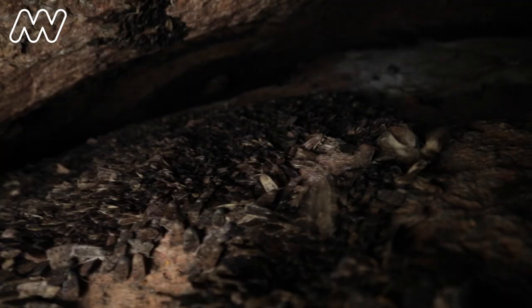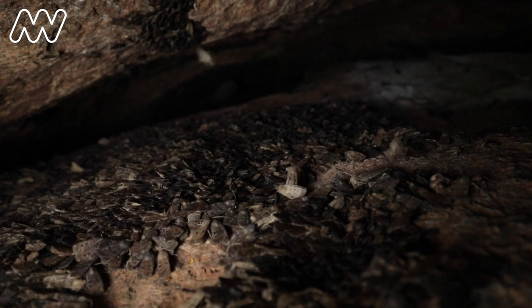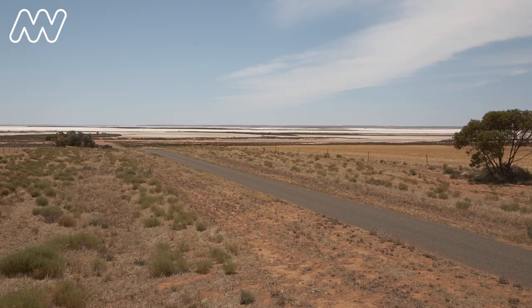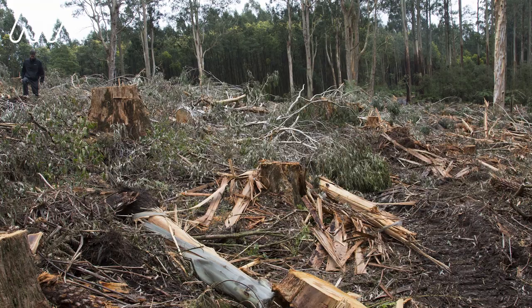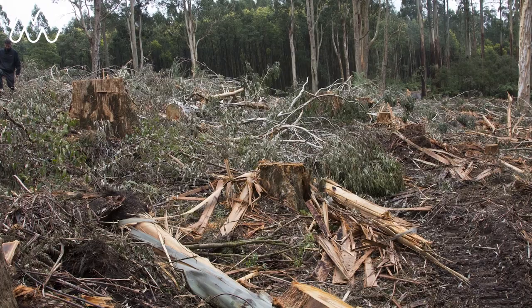There are all these implications from that population crash. A number of things have contributed to this population decline: climate change, in this case a severe drought, pesticide use in the breeding areas, habitat destruction along the migration route, and also the influence of artificial lights.